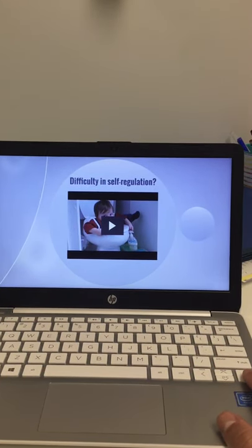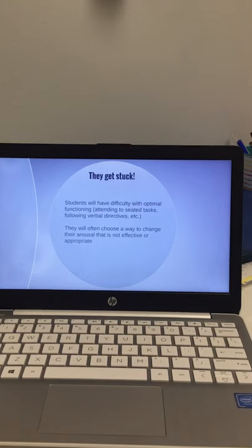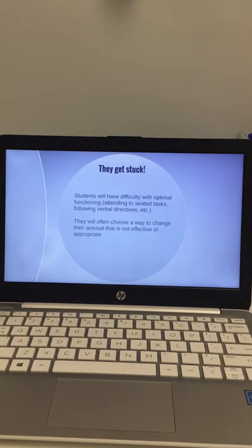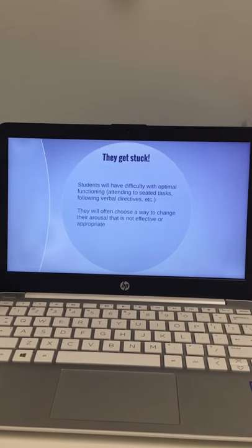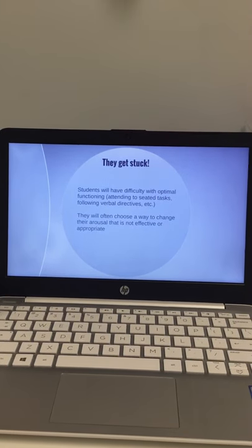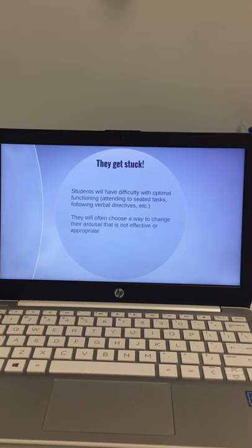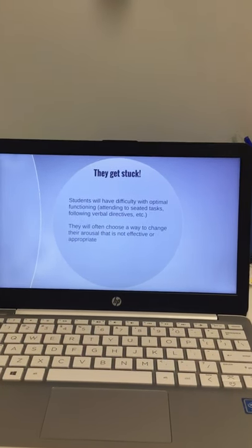There's another cute video about self-regulation included as well. A lot of times, kids get stuck and aren't able to independently self-regulate, so they have difficulty with optimum functioning — meaning attending to seated tasks and following verbal instructions. They do not choose an effective way to change their arousal. For example, kids who need a lot of input might run in circles, which isn't the most effective way to get regulation, especially at school or in the community. Some kids also choose inappropriate ways to get input, such as self-stimming behaviors and other non-functional things.